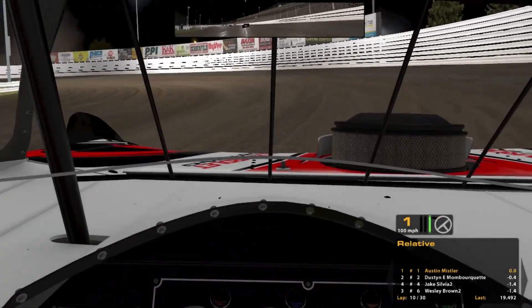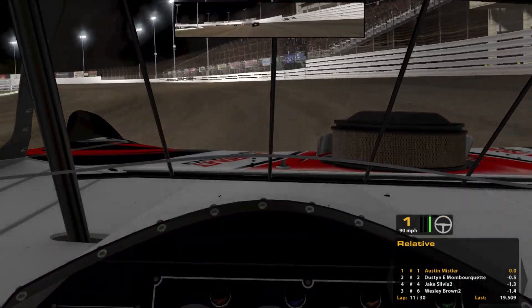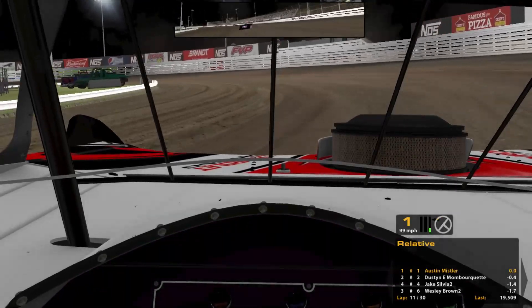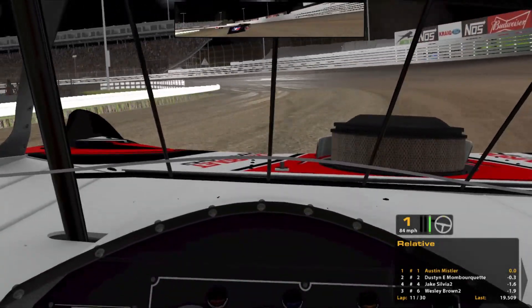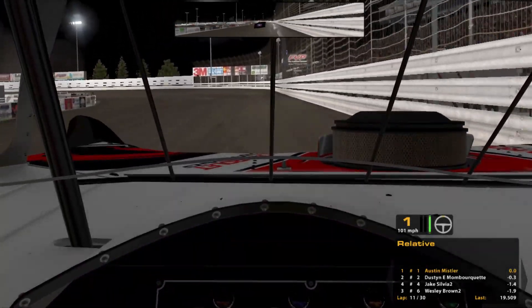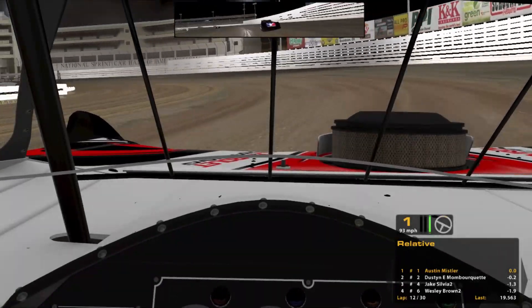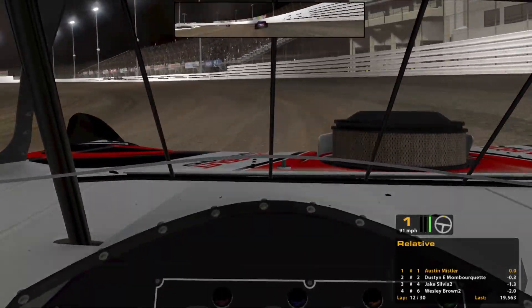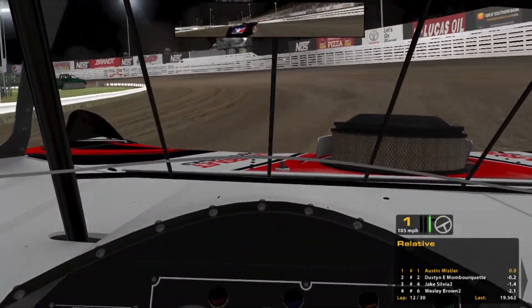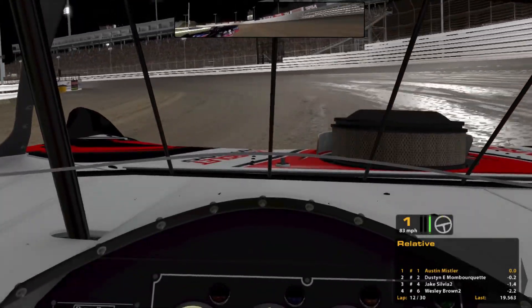I'm really happy with the decisions I made in the beginning of this race. The six car gave us the bottom, I took that and ran with it while there was still a little bit of grip, and then the two car messed up in three and four and I went high to get a run on him at just the right time. He's starting to get some time back on me for sure. There's actually a lot of slick out here — you've got to run a little bit higher to hit that grip.